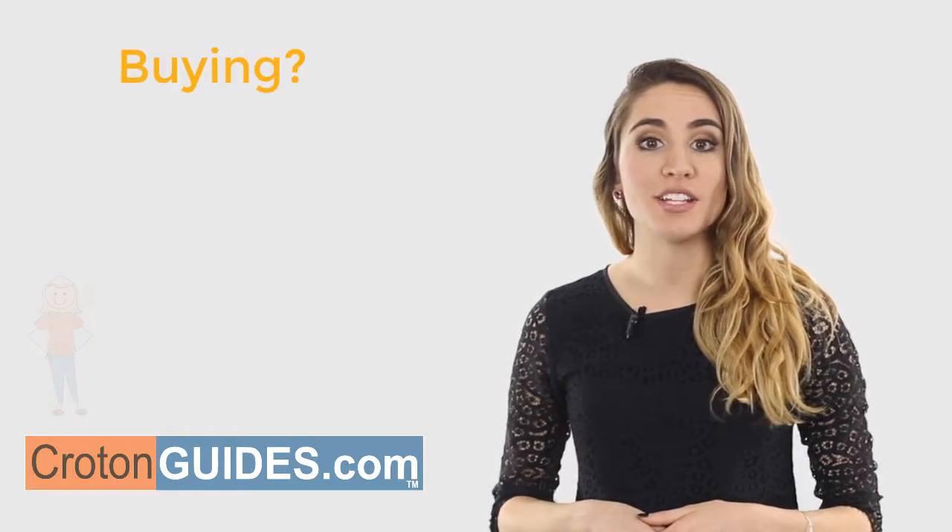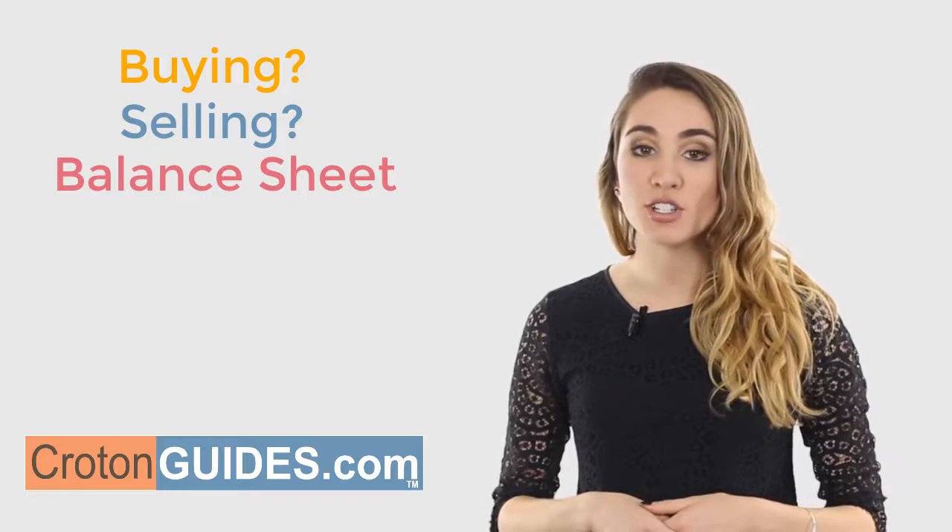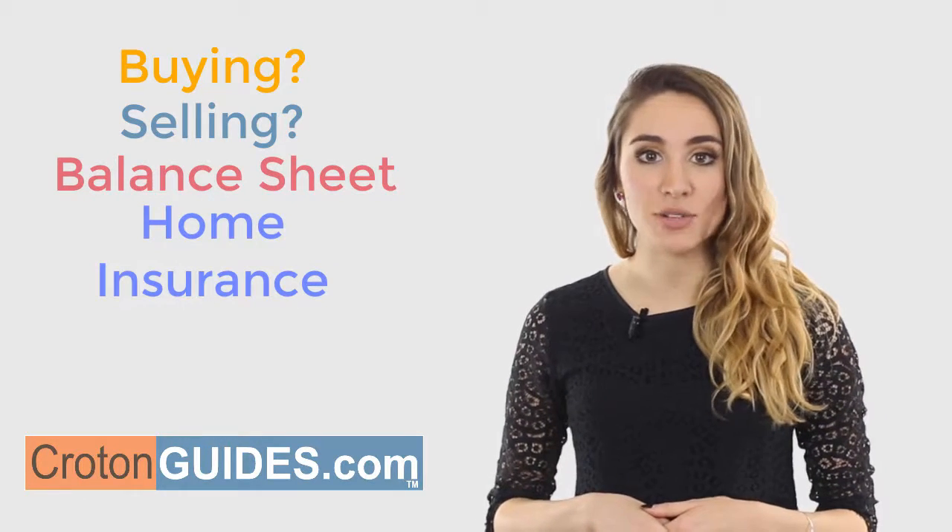This is true whether you are looking to buy or sell a home, or just keeping on top of your personal balance sheet, or checking your homeowner's insurance adequacy.